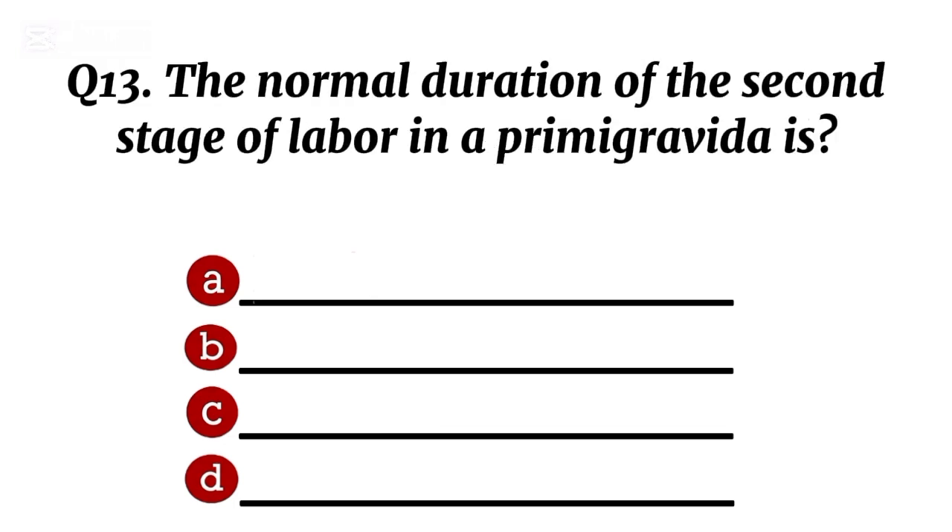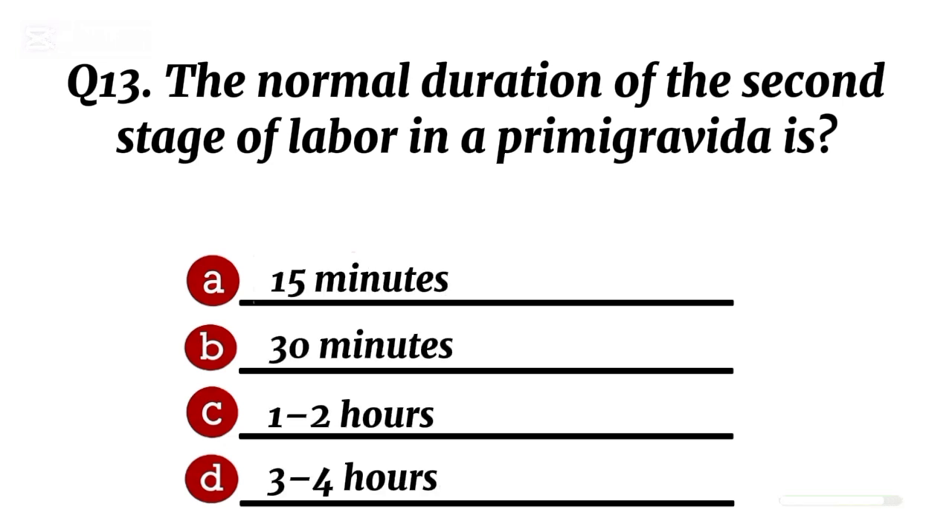Question 13. The normal duration of the second stage of labour in a primigravida is... Correct option C: 1 to 2 hours.